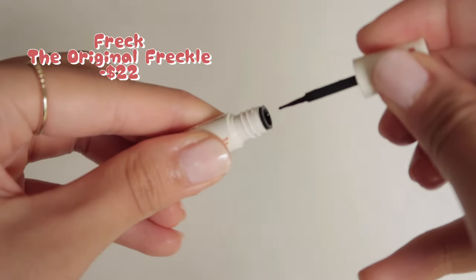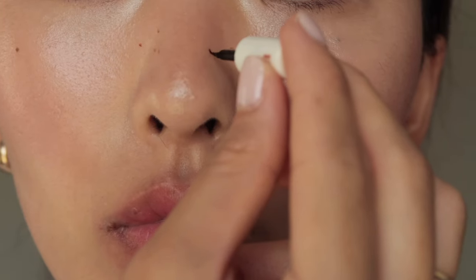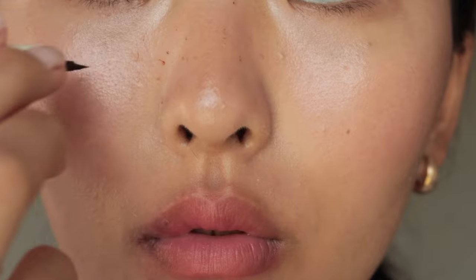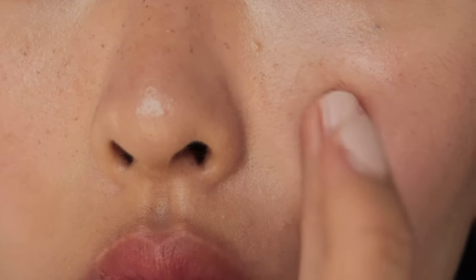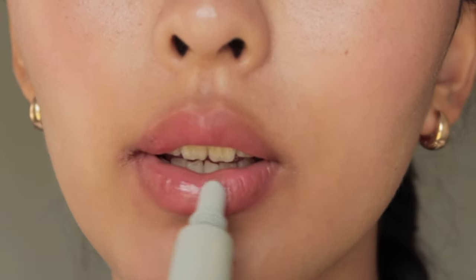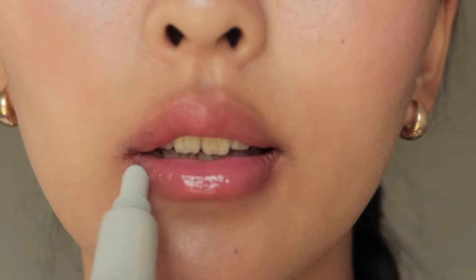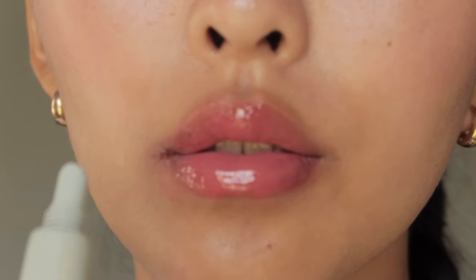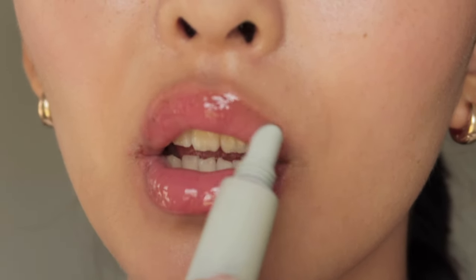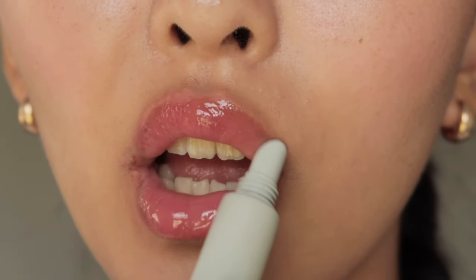The strawberry girl makeup look would not be complete without some faux freckles. I'm going to use the Freck Beauty freckles to make some natural freckles just around my nose and the butterfly zone area. And then finally finishing off the look with a Rode Peptide Lip Treatment on top of the blush shade that I just put on my lips. I have this salted caramel scent, which makes it such a pleasure to put on every time, and it's super hydrating and glossy, which is also perfect for this look.